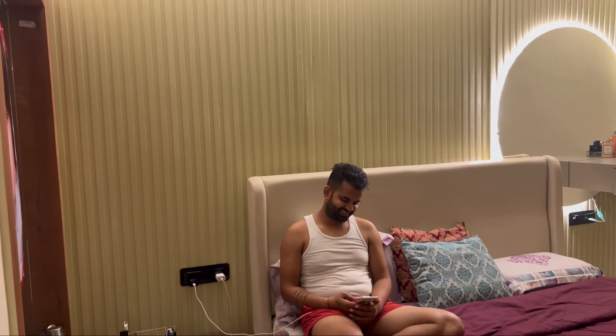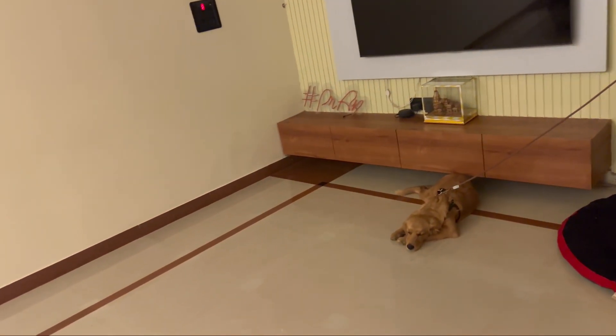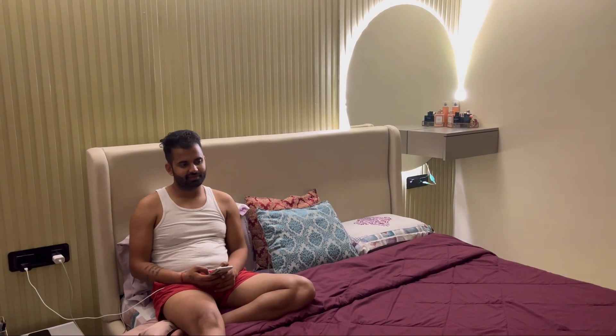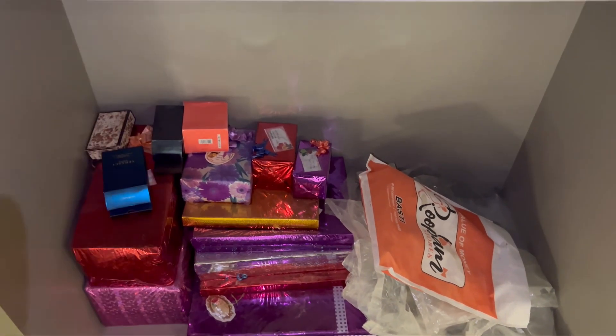Ankit changed clothes for the video, and this is my cook — we are trying to sleep, we are trying to sleep.